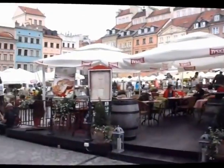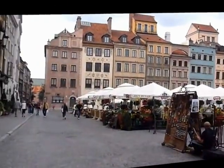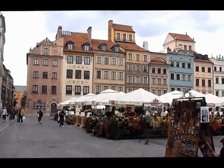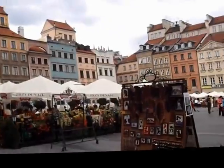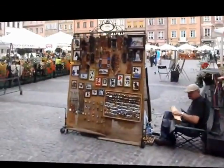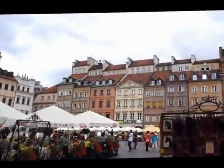This is the market square — a very impressive square here. The restaurants, the souvenirs, nice buildings.